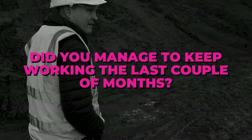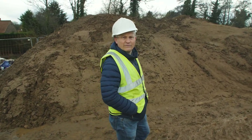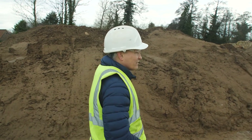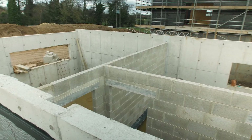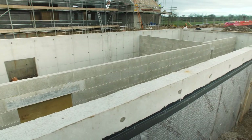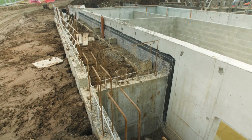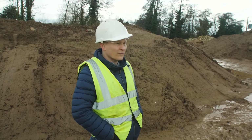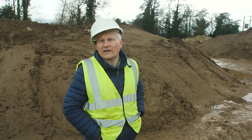You managed to keep working over the last couple of months? Yeah. The weather's been poor, to say the least. So we had some problems, obviously, when it's really cold. It's about a week where the concrete guys weren't here — it's too cold to pour — and we had some problems with a little bit of block work that we had to redo because the frost got to it. And then, of course, we had a lot of rain. And as you can see, it's not dried out at all.